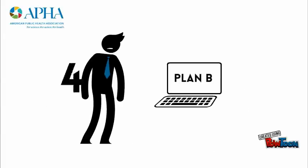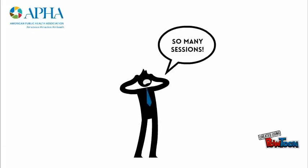Tip 4: Sessions can fill up quickly, so always have a backup plan. Remember that there are over 75 breakout sessions scheduled during each time slot — lots to choose from and too little time.